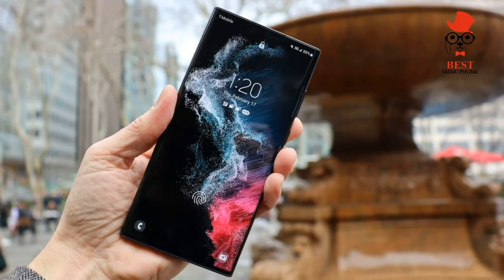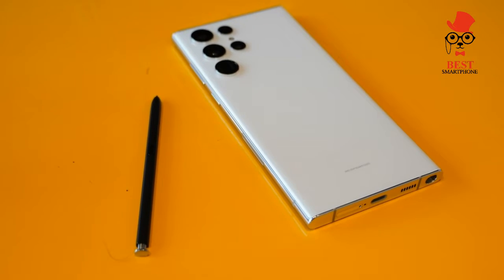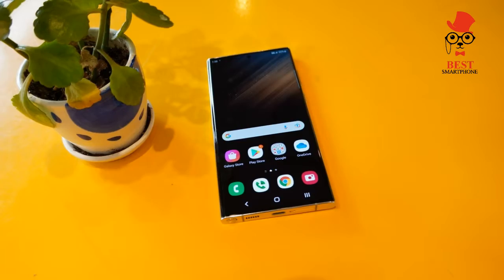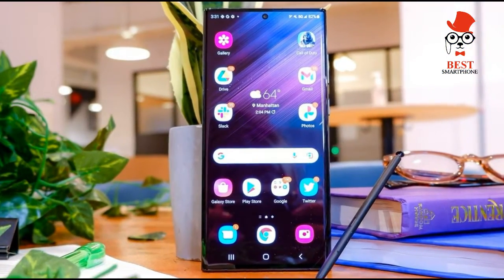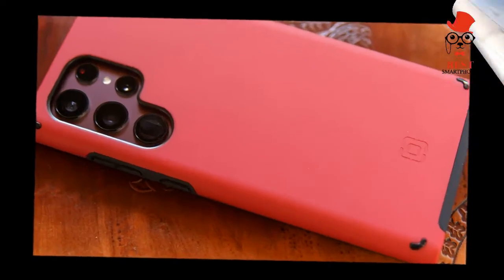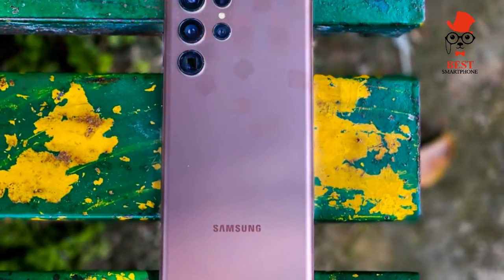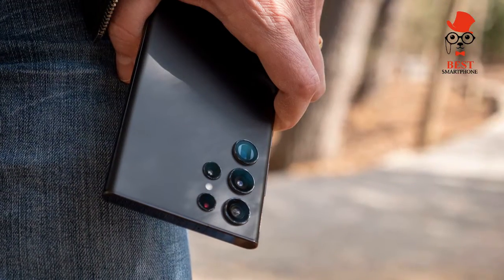The Galaxy S22 has been on sale since the end of February. You'll find it at every major wireless carrier, as well as a few MVNOs like Google Fi, Xfinity Mobile, and Visible. Retailers such as Amazon and Best Buy sell the phone too, and you can buy it directly at Samsung.com, where the Galaxy S22 is available in four Samsung exclusive colors.